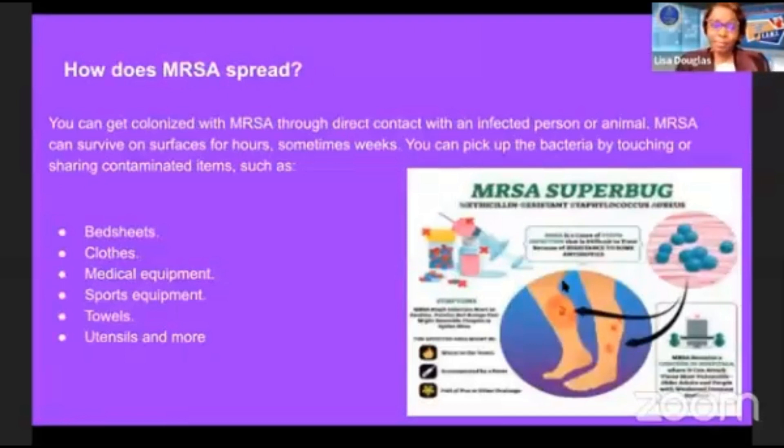How does MRSA spread? You can get colonized with MRSA through direct contact with an infected person or animal. MRSA can survive on surfaces for hours, sometimes weeks. You can pick up the bacteria by touching or sharing contaminated items such as bed sheets, clothes, medical equipment, sports equipment, towels, utensils, and more.